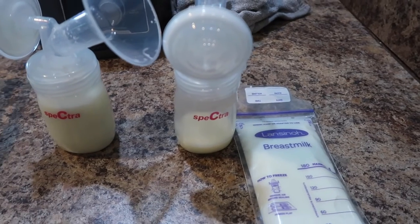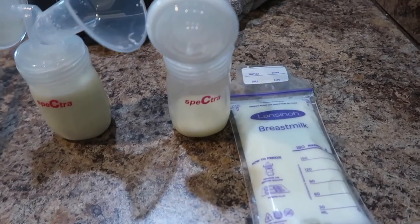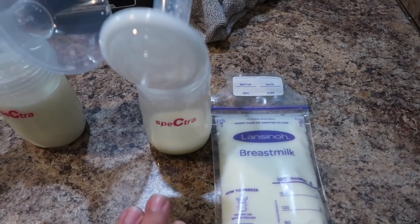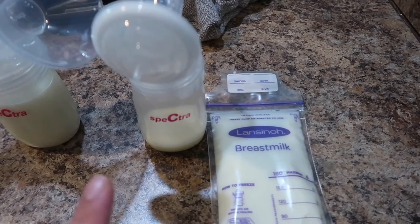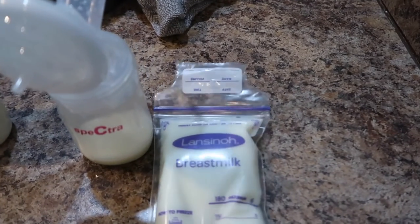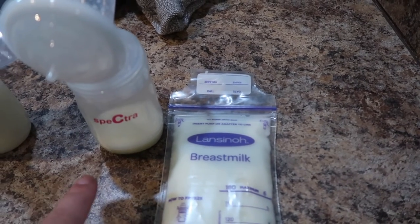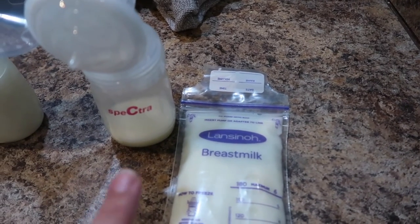Please make sure to subscribe and like this video. I just finished pumping — I pumped for about 20 minutes. This side is from my right side, which is definitely the stronger side, and then this is my left side. For the right side this is five ounces, and then this is another ounce and a half, so about seven to eight ounces right here.